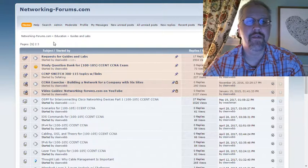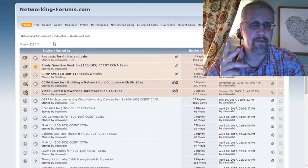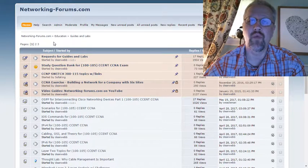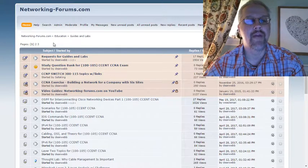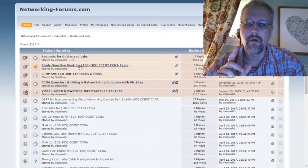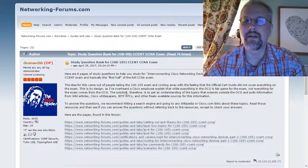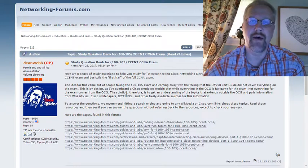There are study questions for the CCENT exam, which is also the first half of the CCNA exam pair. The official number right now is 100-105, so if that's the test you're looking to take, this is for you. If you go to the forum and you go to Education Guides and Labs, you'll see a sticky here for study questions for this particular exam. If we click on that link, we'll see that we've got eight pages of questions here to help with the 100-105 CCNA exam.